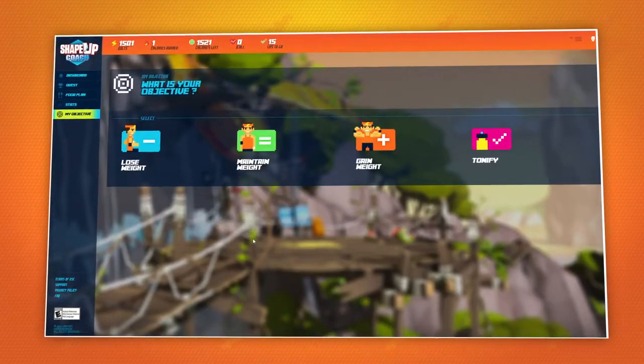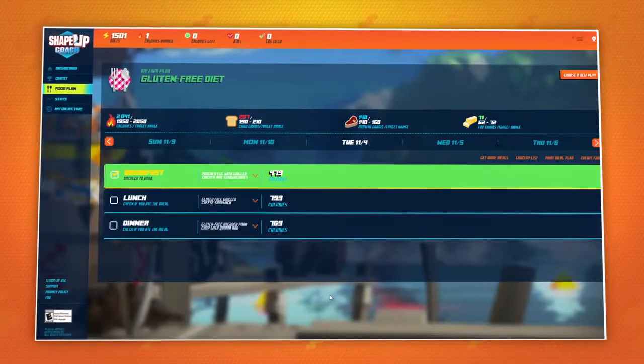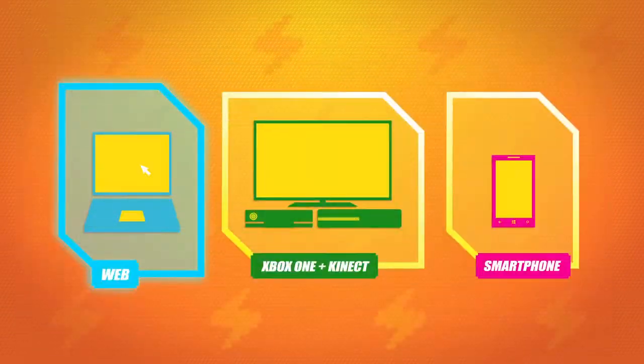Your unique training quest will be ready and waiting the next time you play ShapeUp. But don't forget to create a meal plan or follow a diet to help your quest for fitness.